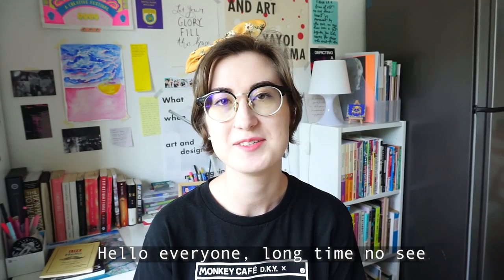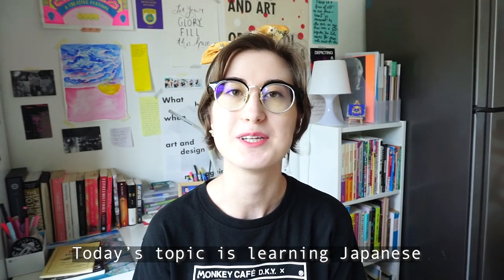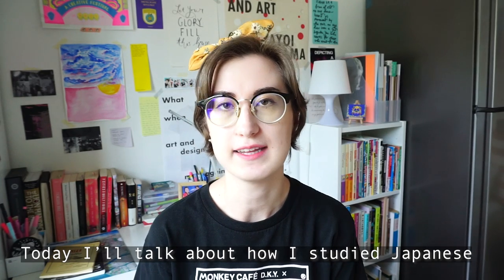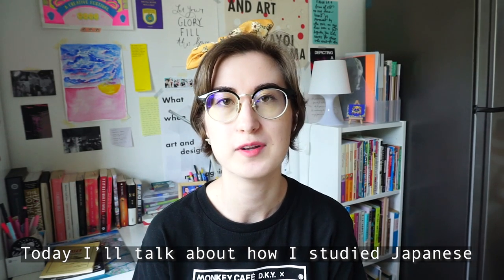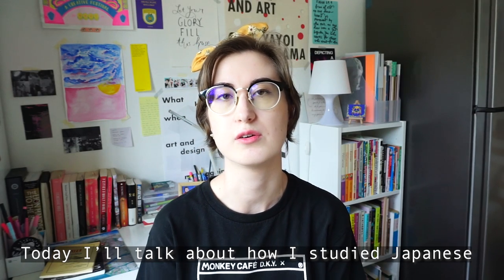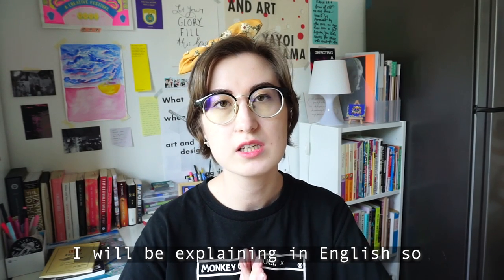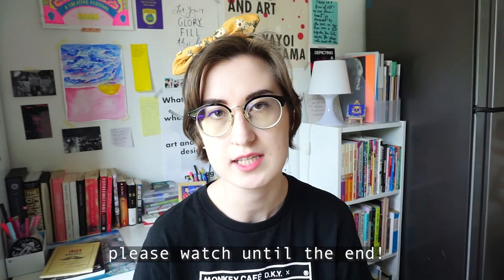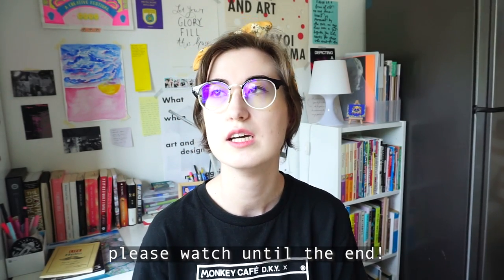Hello everyone, it's been a long time. Today's topic is about Japanese learning. I want to talk about how I learned Japanese in English. I will explain in English, so if you learn Japanese, please check it out. Let's switch to English because it's easier and for a wider audience.